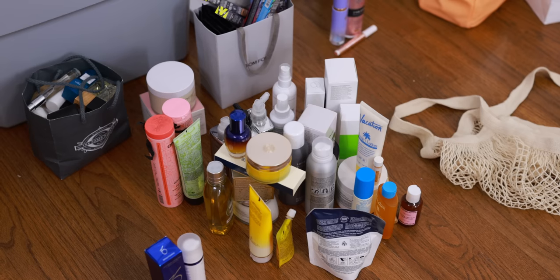Hey beauties! Welcome back to my channel. The day is finally here — I'm sitting down to clean my makeup vanity and organize my entire makeup collection. We'll most likely do a little decluttering as well. But I've been putting it off for a long time, making excuses because I know it's going to take a while and it's a big project. But today I've cleared the calendar, so I have nothing else to do except tackle this once and for all.